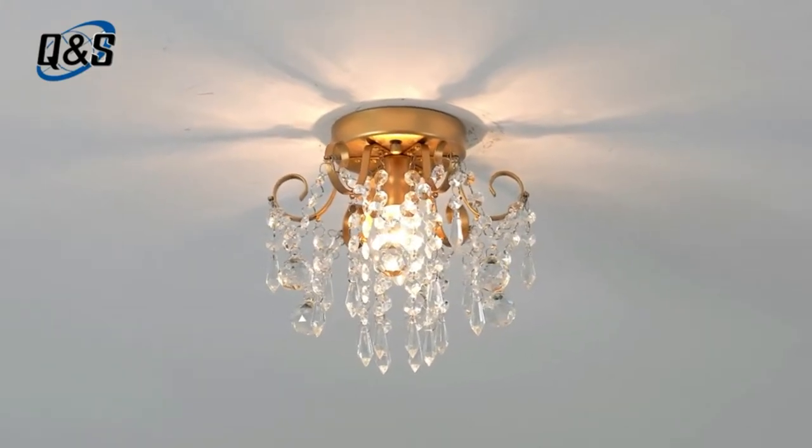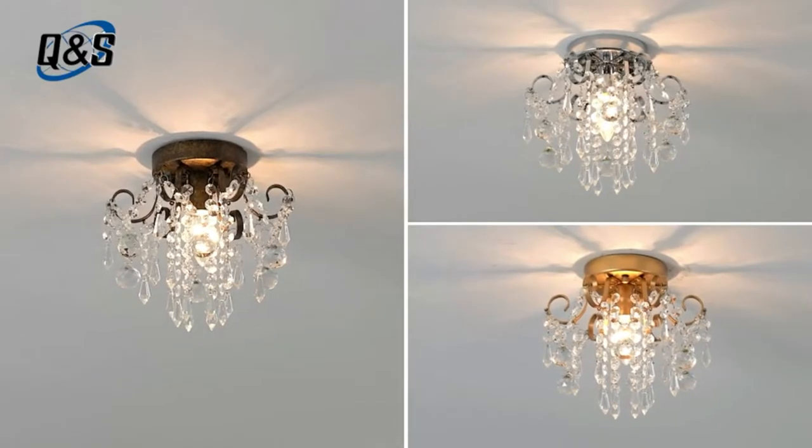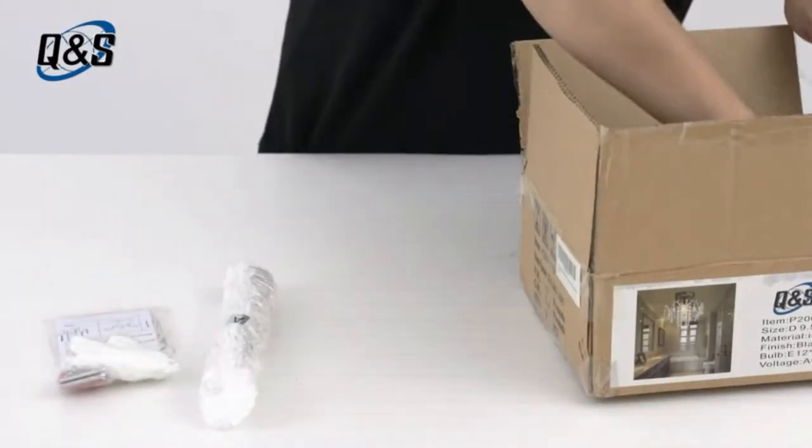Ideal for your hallway, walk-in closet, entryway, aisle, bedroom, corridor, and more. This small crystal chandelier can be widely used for aisle, hallway, bedroom, living room, dining room, kitchen, bar, hotel, balcony, stairwells, children's room, passway, kids' room, or small spaces.